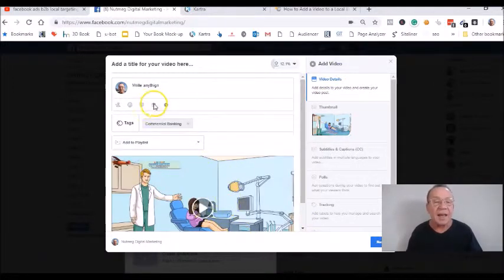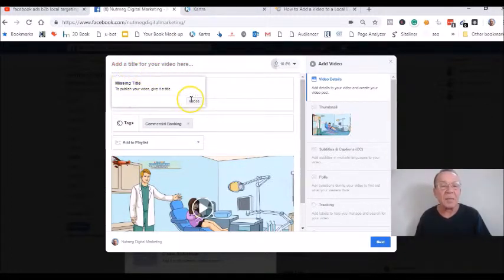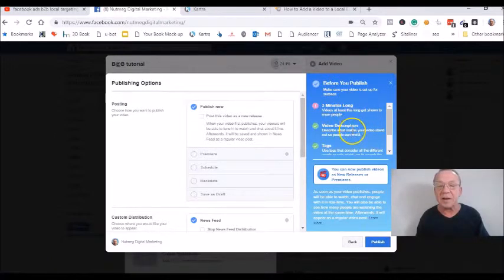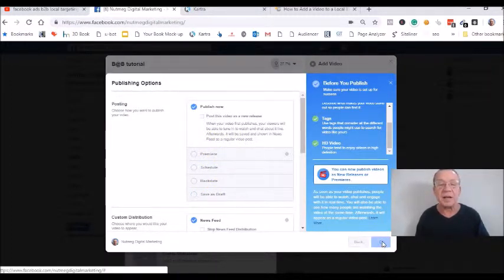Once you're done with that and done with your description, don't forget you're going to have to put a title up here. We're going to call this a 'B2B tutorial.' Then click on next, and it's going to tell you it should be at least three minutes long — but this is just a guideline. You can schedule a premiere date, save it as a draft, whatever you want to do. Just click on publish right here and it's going to publish your video.